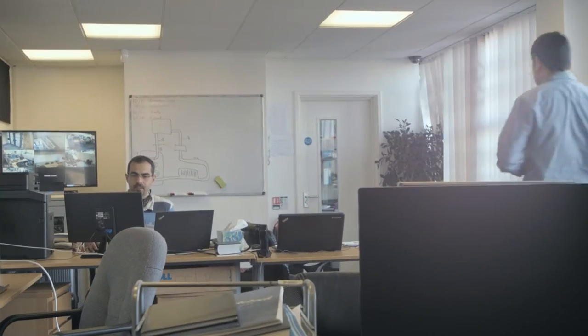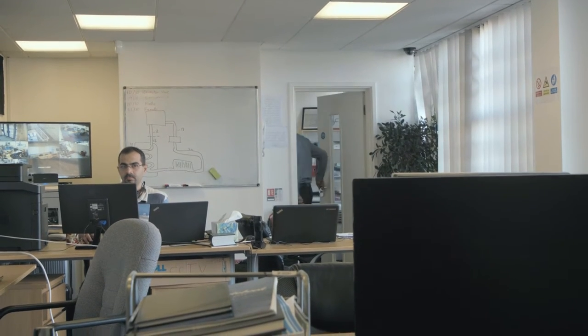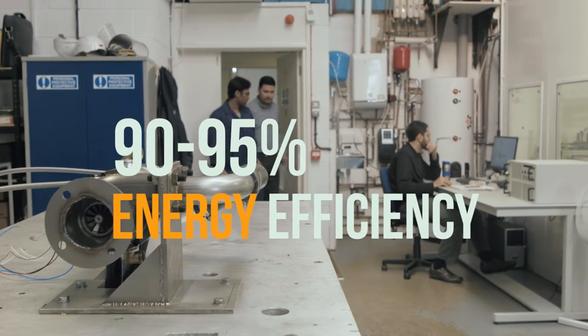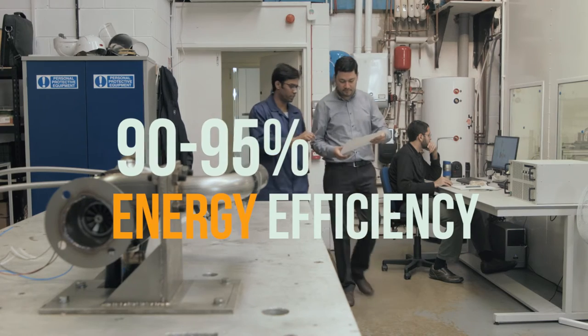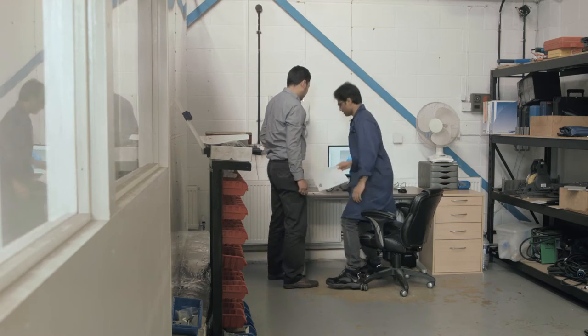It doesn't make sense to burn natural gas just for heat, where we can generate electricity as well. The efficiency of the system is between 90 to 95%. Just 5% is lost. The rest of 95% is either heat that the household needs for space heating and hot water, or electricity.